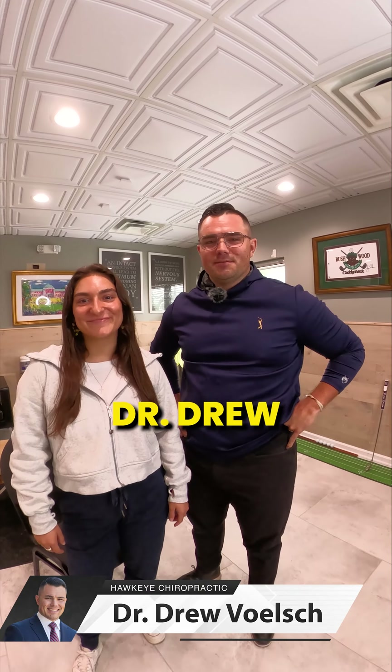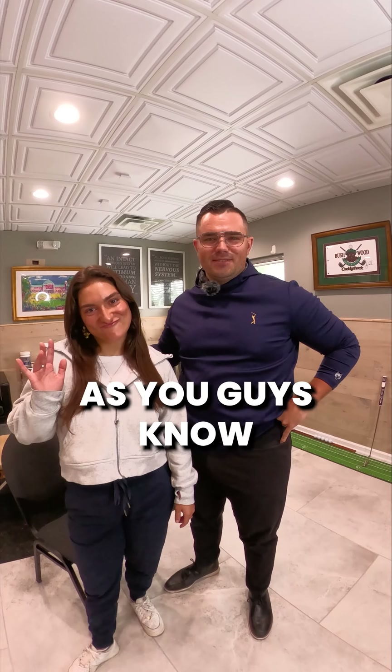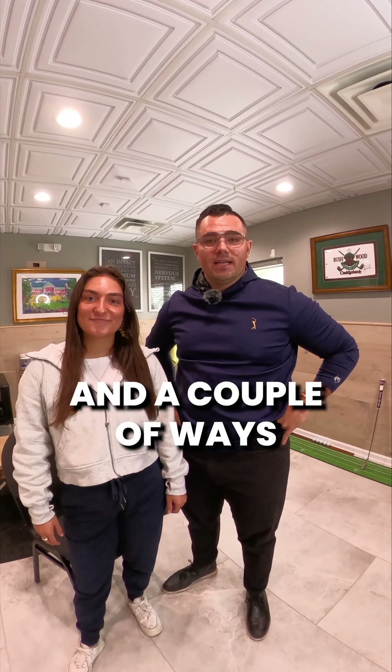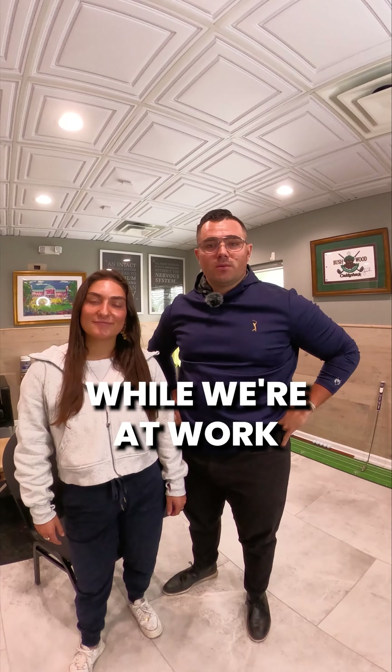What is up guys, it's your boy Dr. Drew back here. So today we are going to talk about corporate lifestyle and a couple ways that we can stretch while we're at work. This is part one of a two-part video.